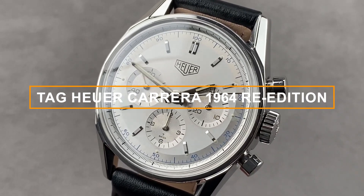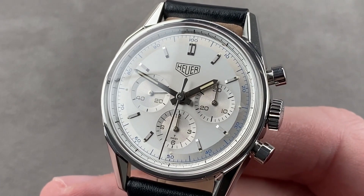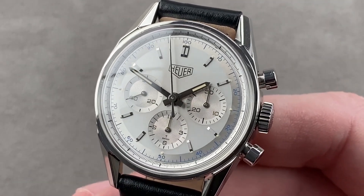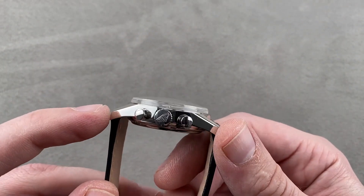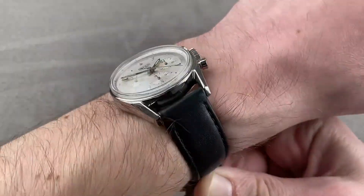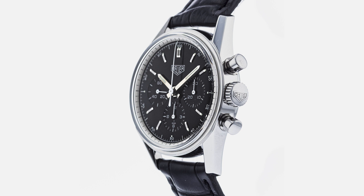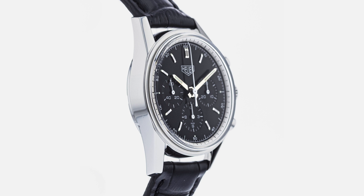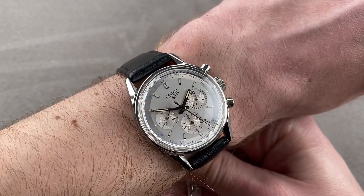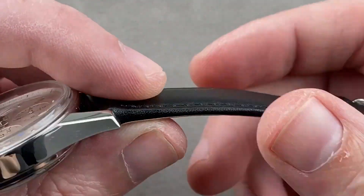Number 6: Tag Heuer Carrera 1964 Re-Edition, reference CS3110/CS3111. This exquisite timepiece pays homage to the iconic Carrera from 1964, one of the most celebrated racing chronographs of all time. With a vintage-inspired 36mm stainless steel case, it embraces the classic design elements that made the original Carrera a legend. The clean, elegant dial with minimalistic indices and three sub-dials exudes timeless sophistication. Under the hood, it houses a modern automatic movement, combining vintage aesthetics and contemporary reliability. A true classic reborn — don't miss the opportunity to experience the timeless charm of the Heuer Carrera 1964 Re-Edition.